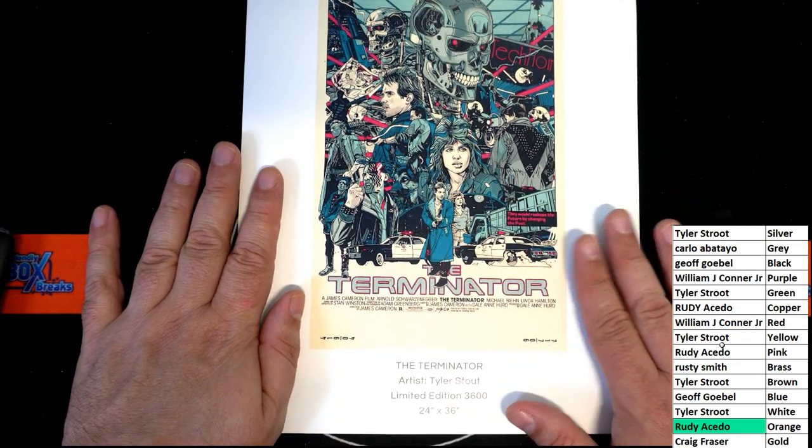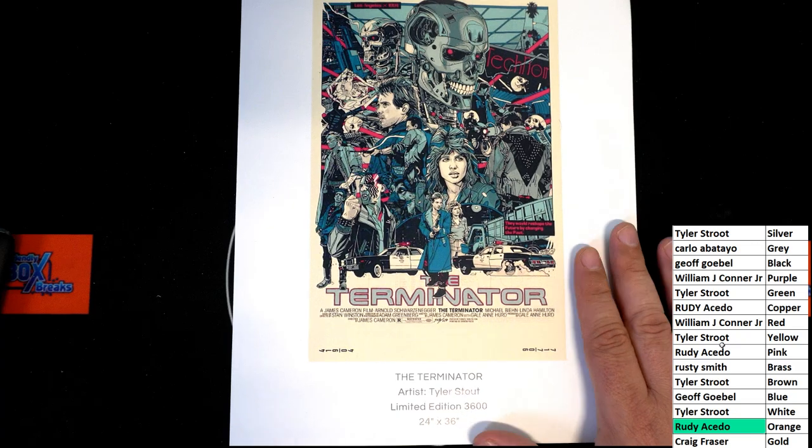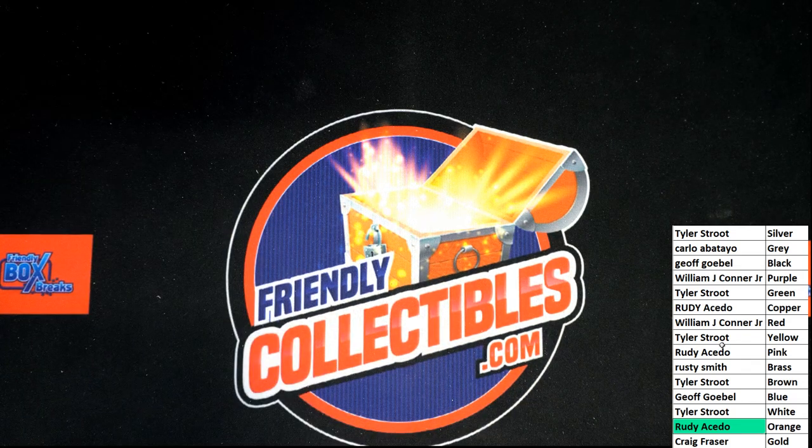That's a great hit, man — congratulations Rudy! Way to go. Orange is the winner — orange is the one that hits — limited edition Tyler Stout. I bet you it's worth a lot of money; Tyler Stout stuff is big. I'm really curious, I'm gonna be looking into that. We've got some other breaks coming up. Congratulations Rudy!